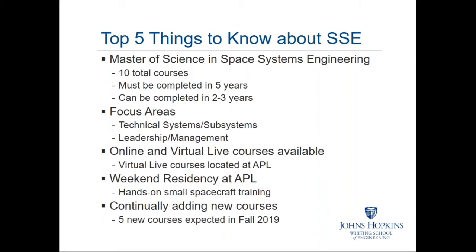We are continually adding new courses and have five new courses expected to be available in fall of 2019. So anybody not already in a course this semester will have five new electives to choose from next fall, and expect that trend to continue over time.